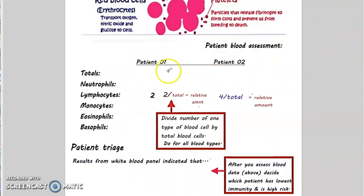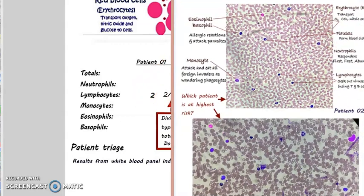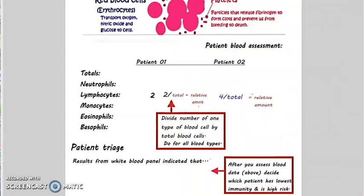I started it for you. I looked at the lymphocytes — solid blue nucleus, as labeled. I counted only two in patient one, but patient two had several more. So you divide each type by the total number of leukocytes to get a relative amount. I got four lymphocytes in patient two, but I don't know the total yet — so you can't just say this person is the winner. What if patient two is loaded with neutrophils? What if patient one has no monocytes?